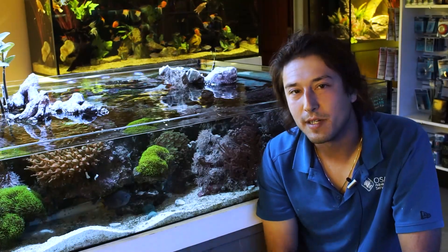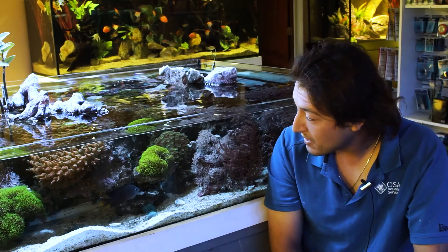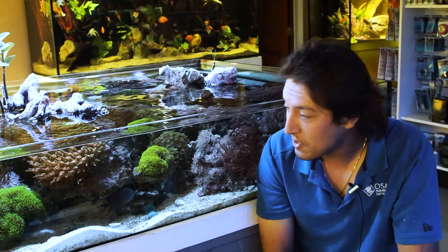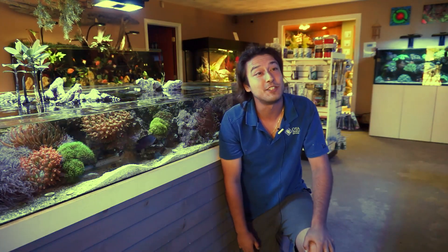Hello, Taras here. Welcome to another episode of Ocean State Aquatics Television. Today we're going to be doing a video that I've wanted to do for a long time, but I was afraid to do because it's a little complex, honestly, but I'm just going to go ahead and do it.